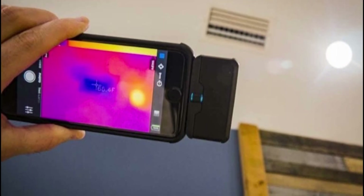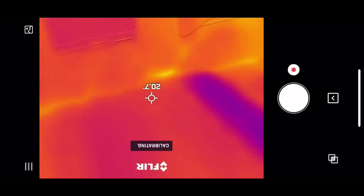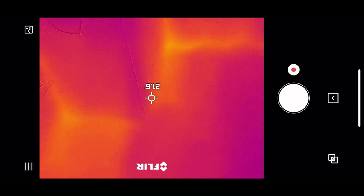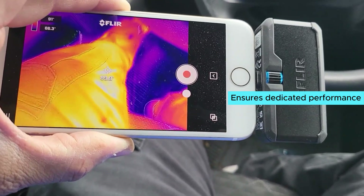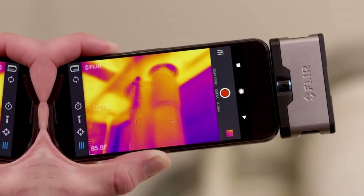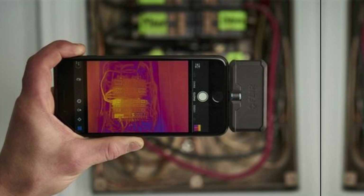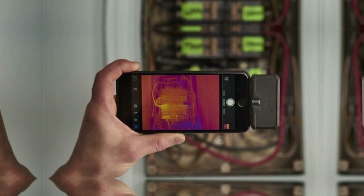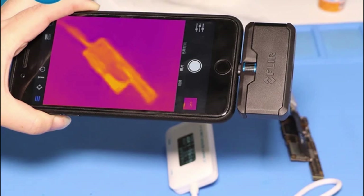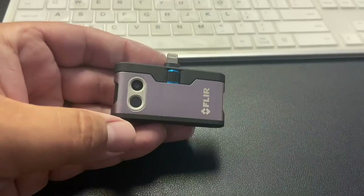Battery life is only about one hour, which could be a limitation for extended use, but for quick inspections it's a non-issue. It's also important to note that this device is only compatible with either iOS or Android, not both. While this might limit some users, it ensures dedicated performance for your chosen platform. The 80 by 60 pixel resolution is on the lower end, especially compared with standalone thermal cameras.